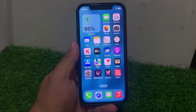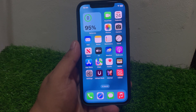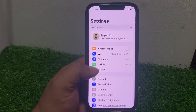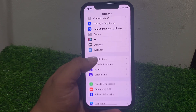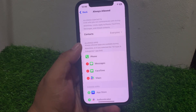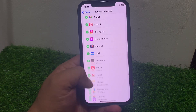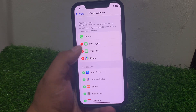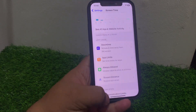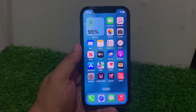If solution number five is not working, apply solution number six: check for any restrictions in Settings. Tap on Settings, scroll up to find and tap on Screen Time, tap on Always Allowed. You can see the Messages app — if it is not already selected, simply add Messages and fix your problem.